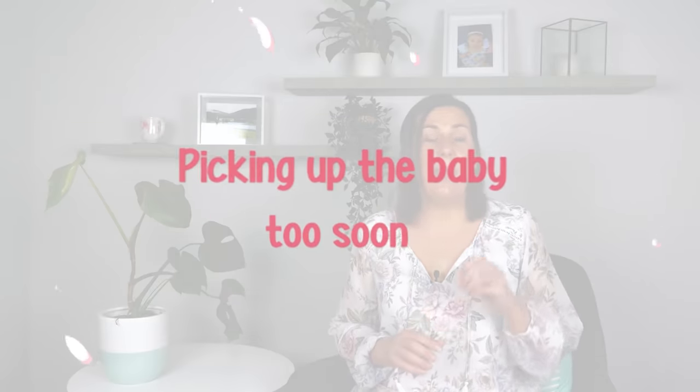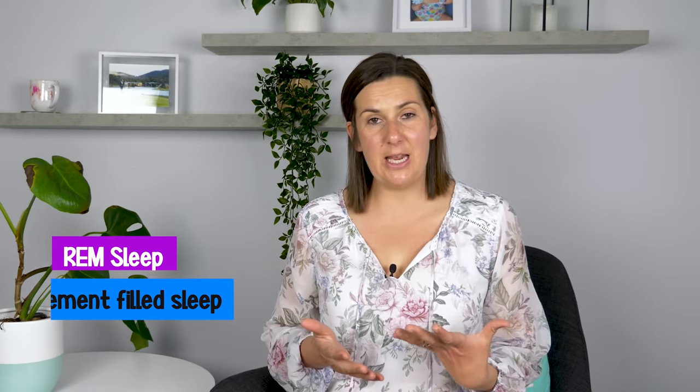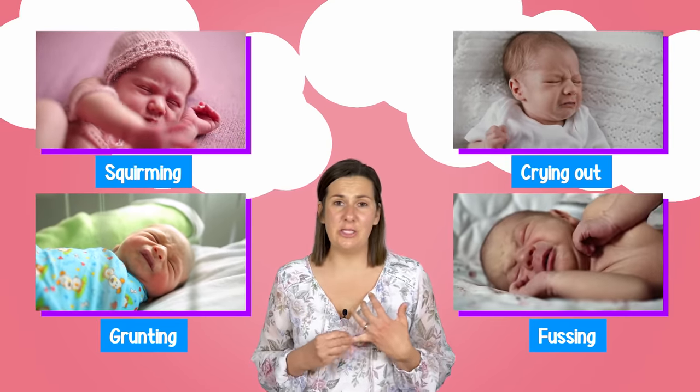The fifth mistake is parents going in and picking up the baby too soon. Newborns are really noisy sleepers because they spend most of their time in REM sleep, which is a movement-filled sleep. When they're in this sleep, they are squirming, crying out, grunting, fussing, and making lots of noise.